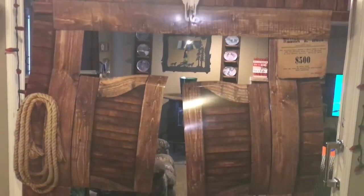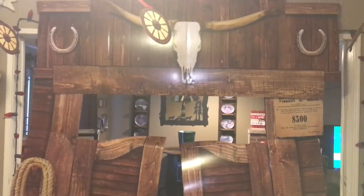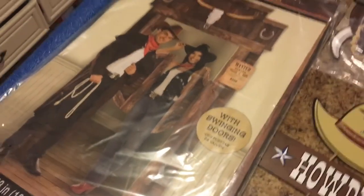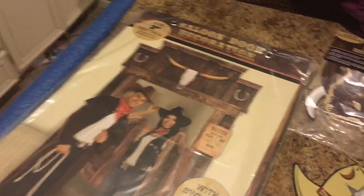For your next birthday party or event, here are some unique western-style party items. Jumping right in, here is a saloon door decor piece that you can get from Party City. This one actually came out to be a little bit bigger than I was expecting.